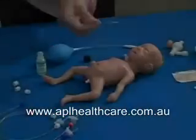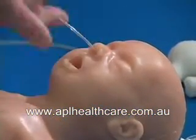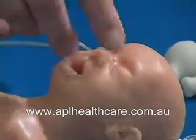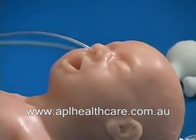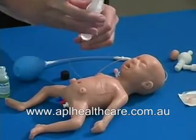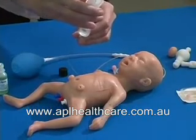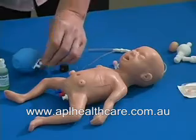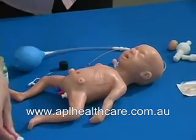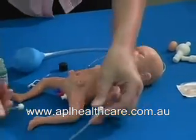Gastrointestinal: the left nostril of the infant accepts a functioning nasogastric tube. The tube passes through the nostril and into the stomach. Tube feeding may be performed. Liquids drain away from the body through a drain tubing system or into the provided diaper.